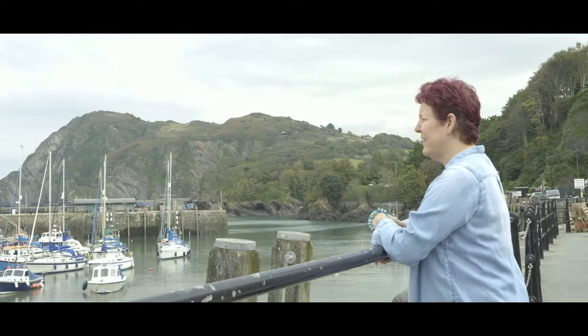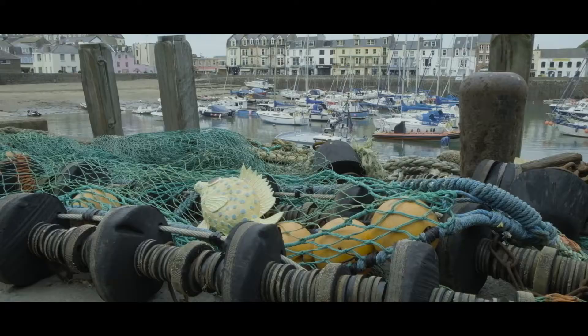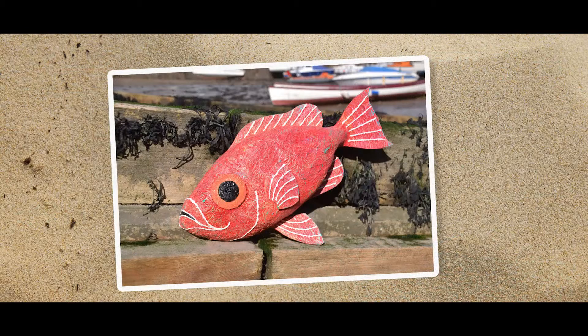I love Ilfracombe because it's a great community — it's a really friendly place and people are so friendly, it's lovely. Moving from a city to here was just totally different and it's beautiful. I don't think a lot of people realise just how lovely Ilfracombe is, and I use it as a backdrop for photographing my fish as well because it's perfect. My customers really like to see what Ilfracombe looks like. Yeah, it's lovely — I love it.